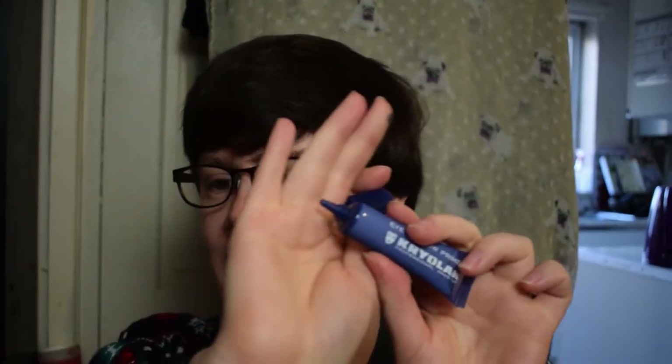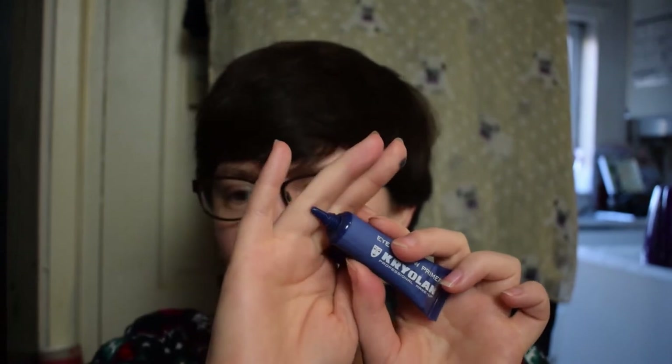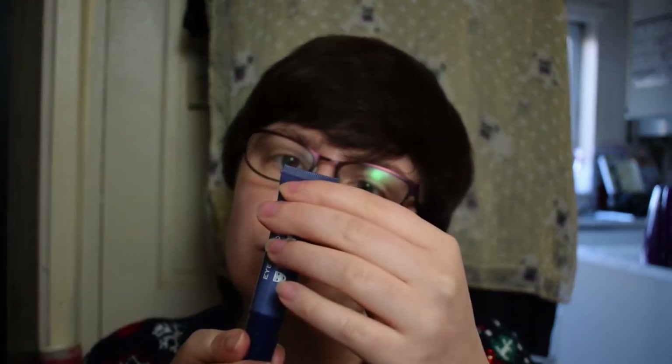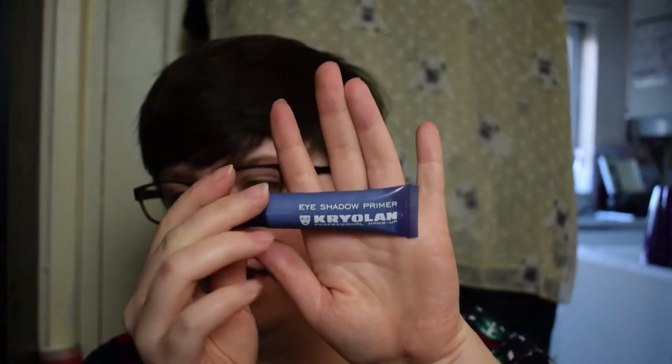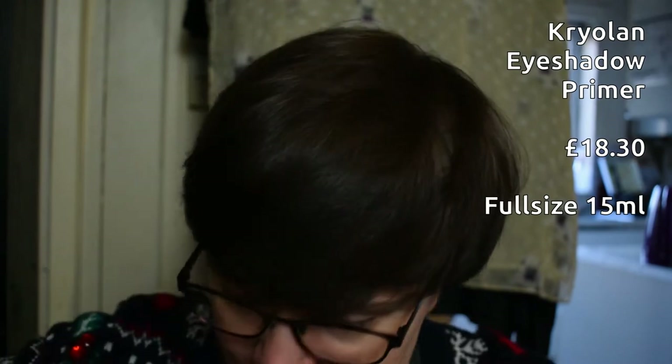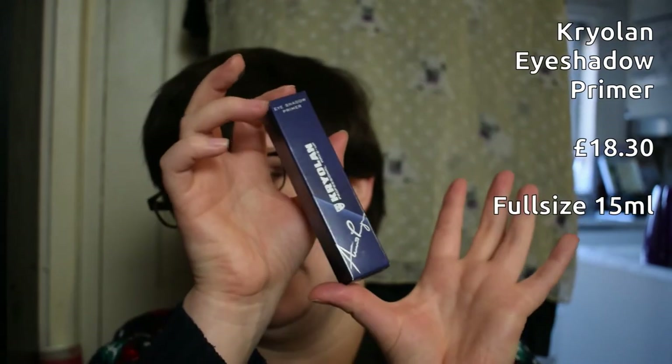There's the tube — a nice full-size 15ml in a standard eye cream or eyelash glue-style container, fuss-free with just the product in a nice tube. It's printed in lots of different languages, made in Germany, with a shelf life of 12 months. Full-size RRP is £18.30. It's nice to see another quality brand in Glossy Box.